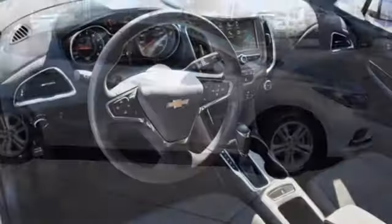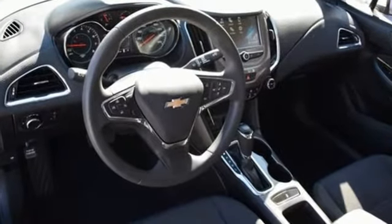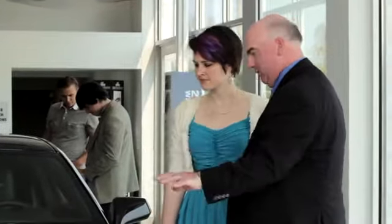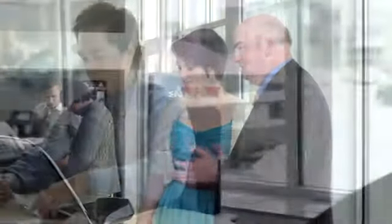Take a joyride in the compact that makes a statement. Test drive the Cruze today. We believe the cars we offer are the highest quality and ideal for your life needs.